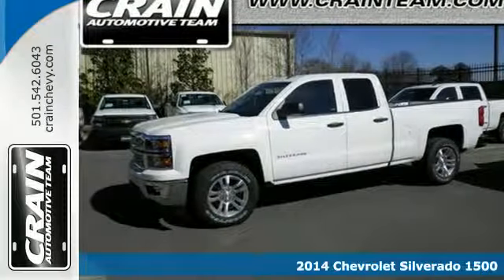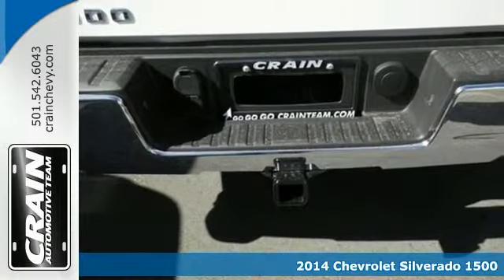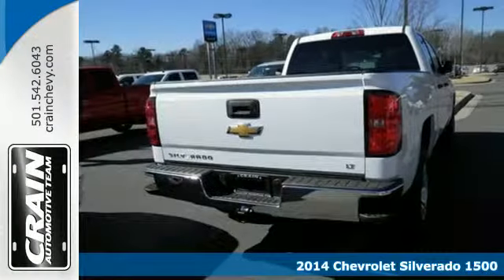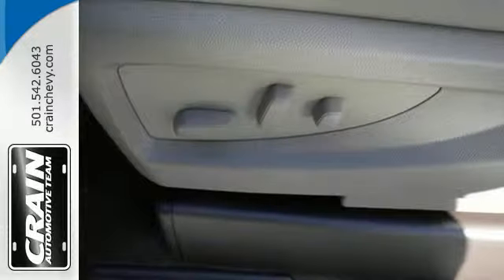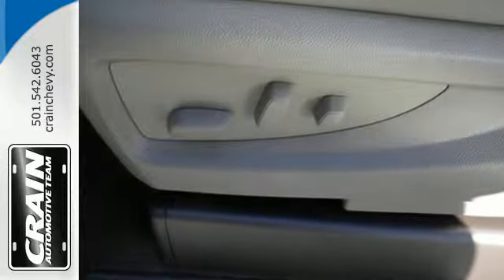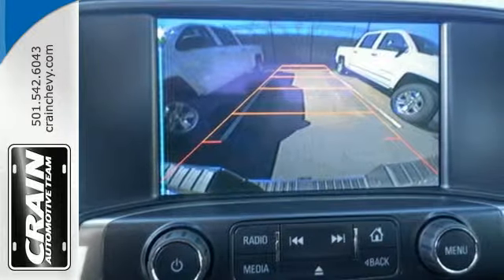It's a 2014 Chevrolet Silverado 1500. The interior is developed around functionality with a tilt adjustable steering wheel, 6 speaker sound system, and a low tire pressure warning. It also comes standard with fully automatic headlights, stability and traction control, and anti-lock brakes.